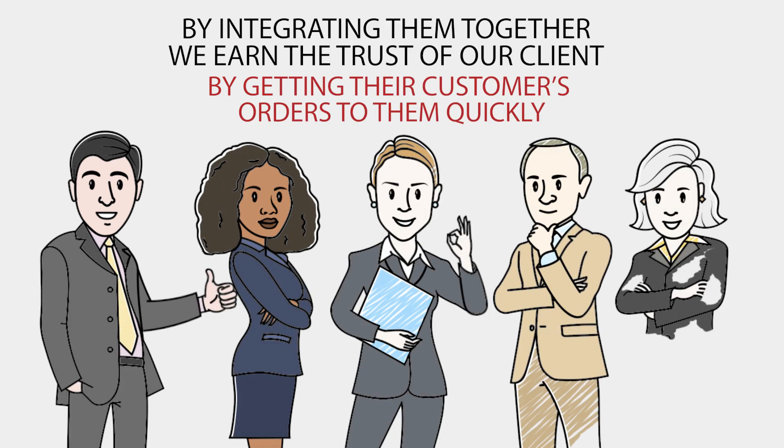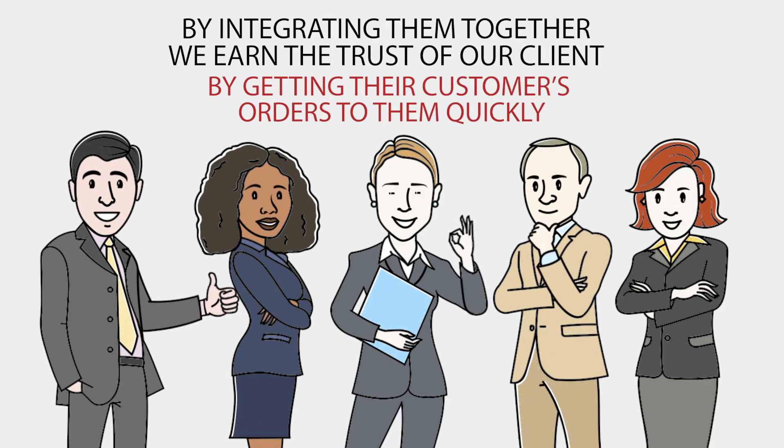By integrating them together, we earn the trust of our clients by getting their customers' orders to them quickly.